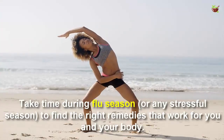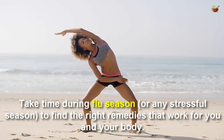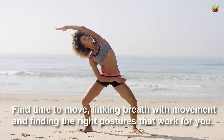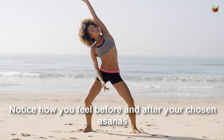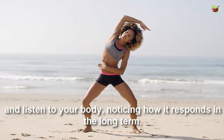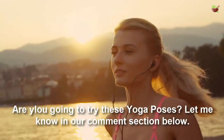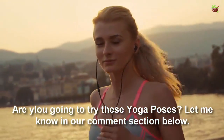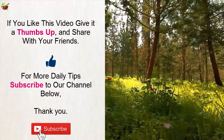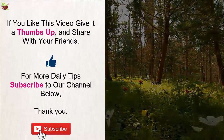Take time during these seasons to find the right remedies that work for you and your body. Find time to move, link breath with movement, and find the right postures that work for you. Notice how you feel before and after your chosen actions and listen to your body, noticing how it responds in the long term. Are you going to try these yoga poses? Let me know in the comments below. If you liked this video, give it a thumbs up and share with your friends. For more daily tips, subscribe to our channel.